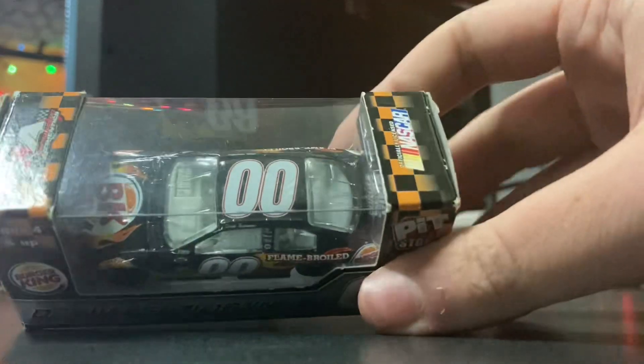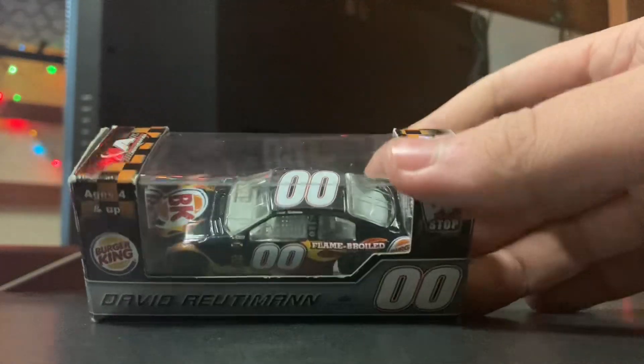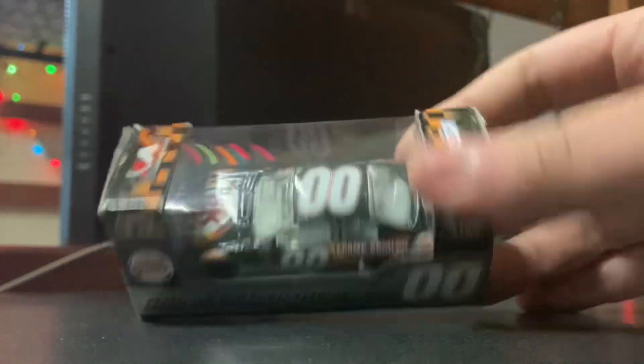We're not going to be reviewing that Busch Series promo itself, as I don't have it currently and it's not available to me. However, we're going to be reviewing the sister counterpart, which is the Burger King Toyota from the 2007 David Reutimann rookie season at Michael Waltrip Racing.